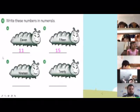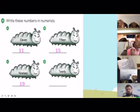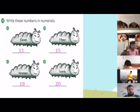Good job. Okay, I want you to do C — what number is C? Nineteen. Very good, good job — nineteen! Okay Min, can you do the last one, D? What number? Very good — twenty! So A is eleven, B is fifteen, C is nineteen, D is twenty.